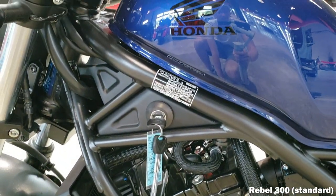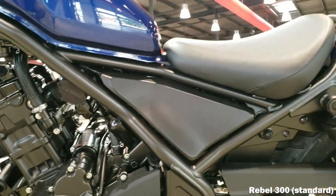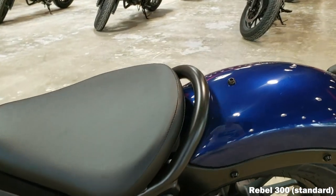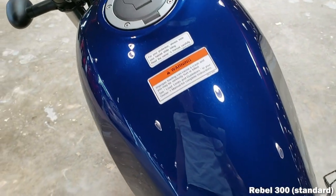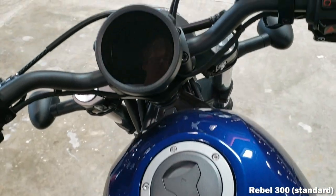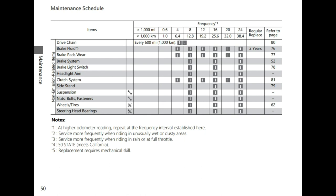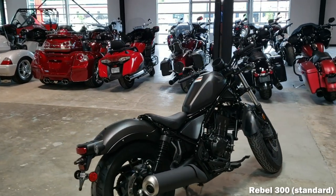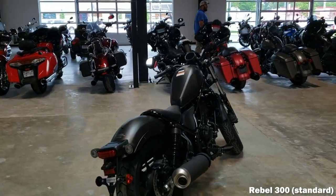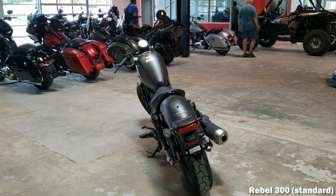Maintenance is one of the key areas Honda focused on when developing this engine so that it could be used in multiple markets around the world. Your first service is due at 600 miles, but you don't have to worry about a valve inspection driving up the cost, so it'll be relatively cheap. Then you have oil changes every 8,000 miles with valve inspections coming up every 16,000 miles.